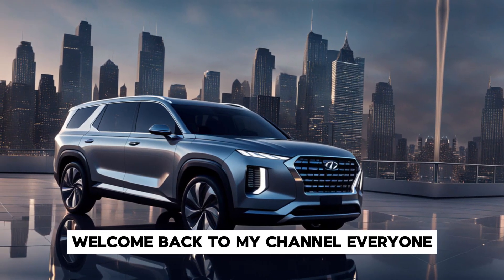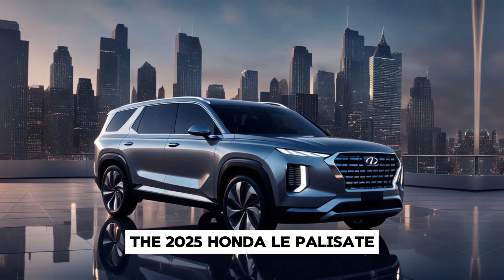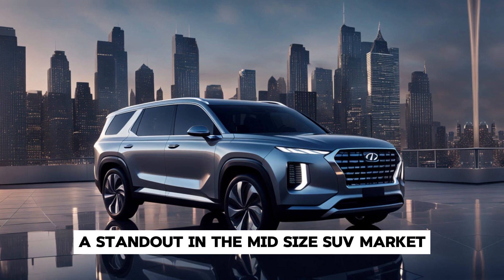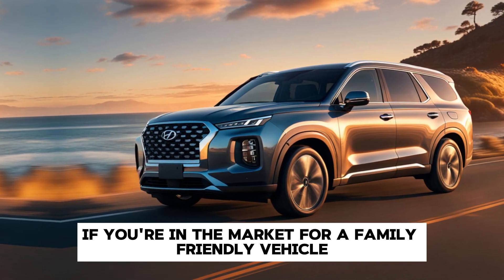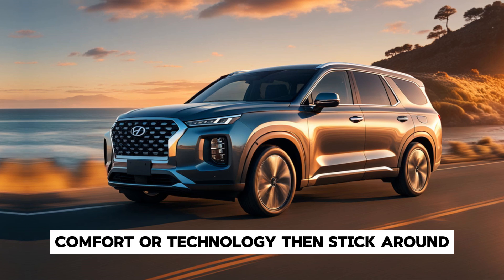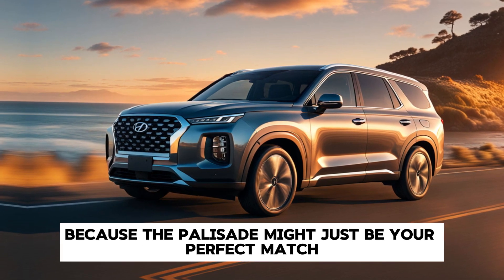Welcome back to my channel, everyone. Today we're diving into the details of the 2025 Hyundai Palisade, a standout in the mid-size SUV market that's capturing attention for all the right reasons. If you're in the market for a family-friendly vehicle that doesn't compromise on style, comfort, or technology, then stick around, because the Palisade might just be your perfect match.